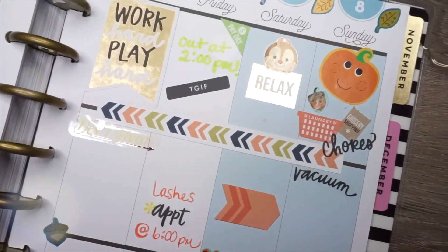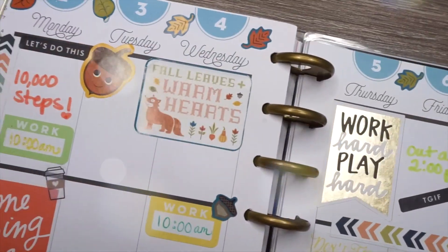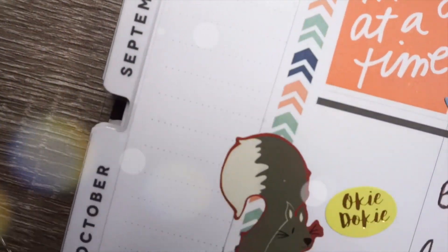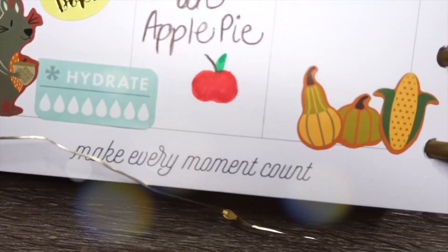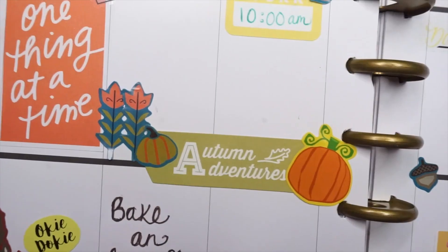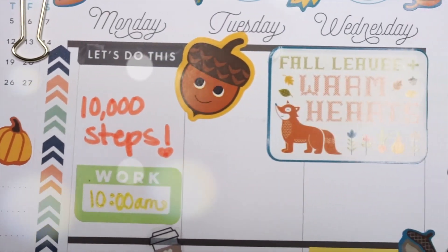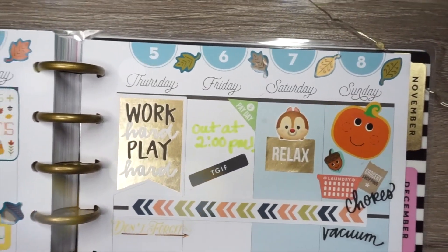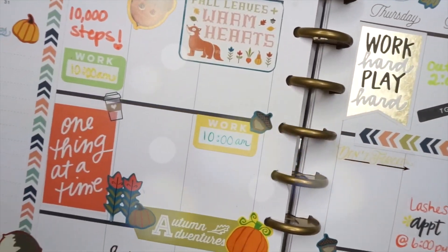Hi guys, welcome back to my channel. Today I have a plan with me video and we're going to be decorating my planner using only stickers. We're going to be decorating it fall themed. Fall is my favorite season, so this was really exciting for me to do. Without further ado, let's get started.